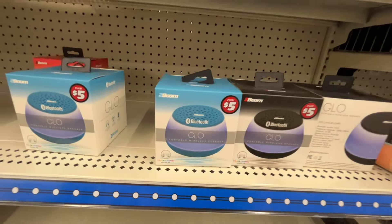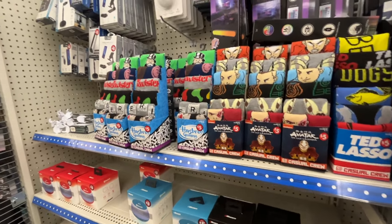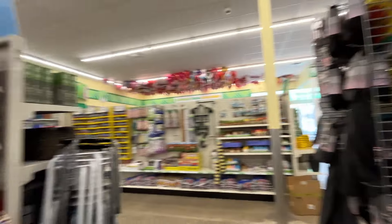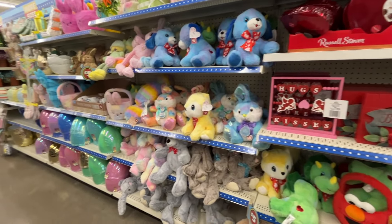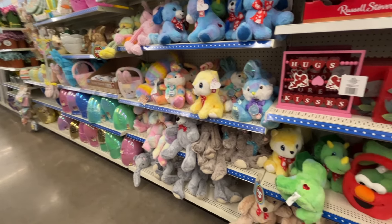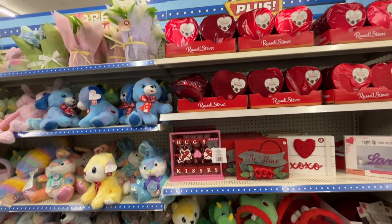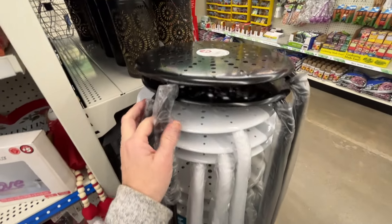They have some Bluetooth speakers and other little electronic-y kind of stuff. Over here there's a little bit of Valentine's left - kind of a lot actually. And stuffed animals and some things for Easter. Over here is the black stool or stand that I was telling you about.